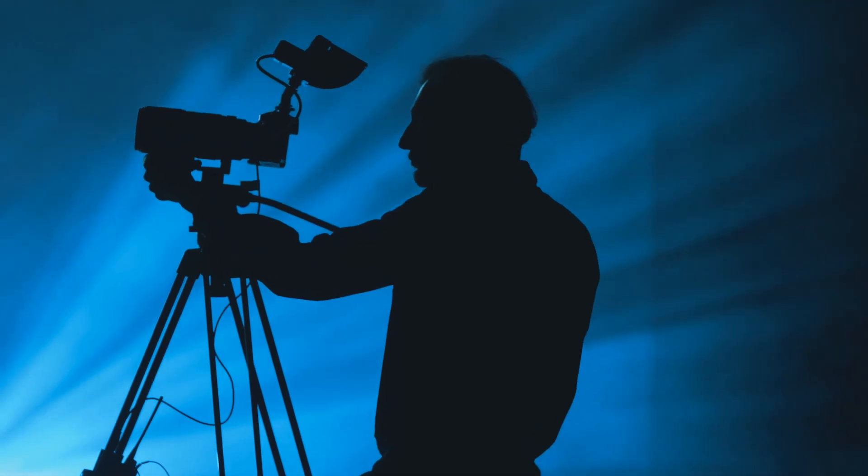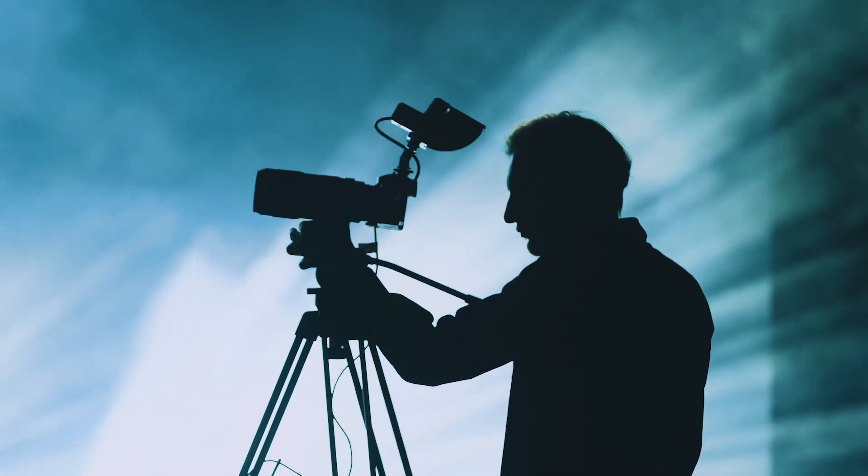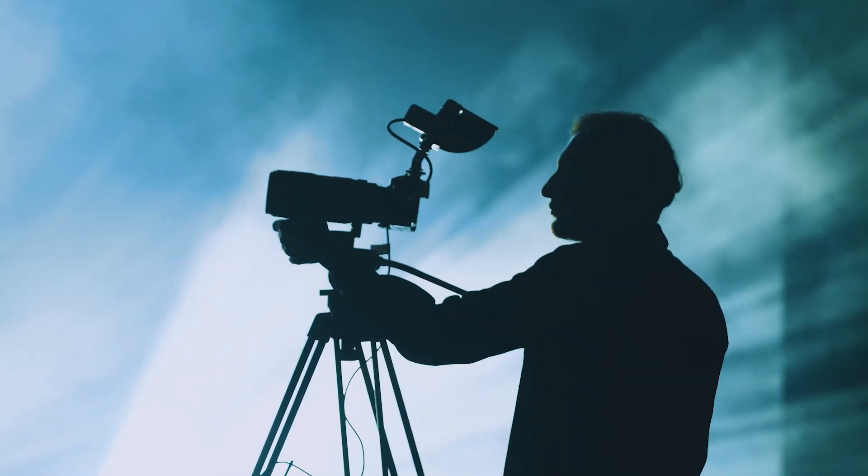With its fast aperture and sharp focus, you can easily capture stunning images in low-light conditions, making it perfect for night photography or indoor shooting.